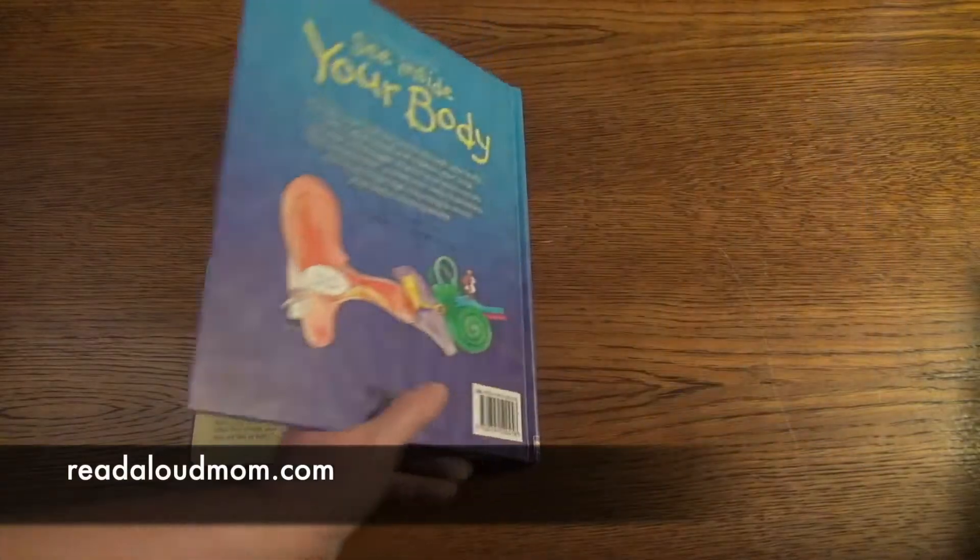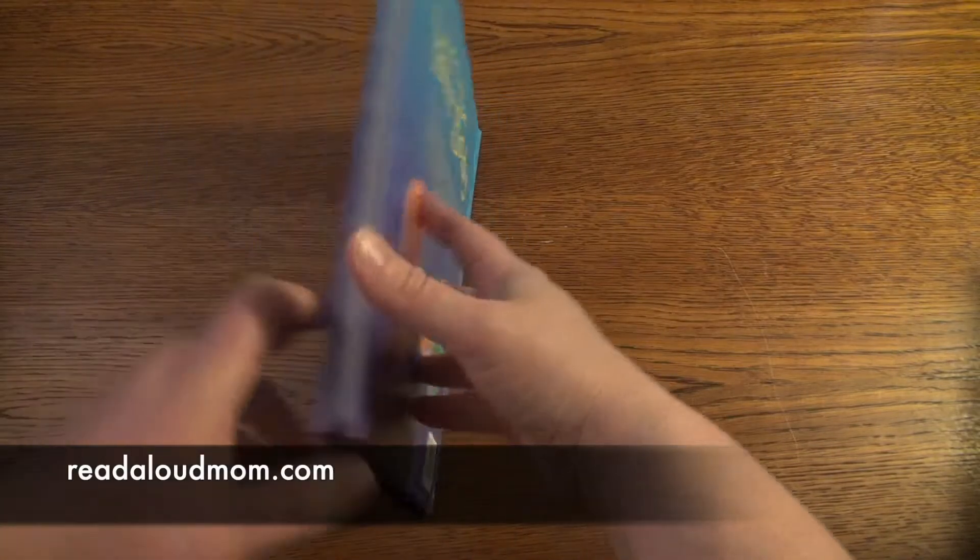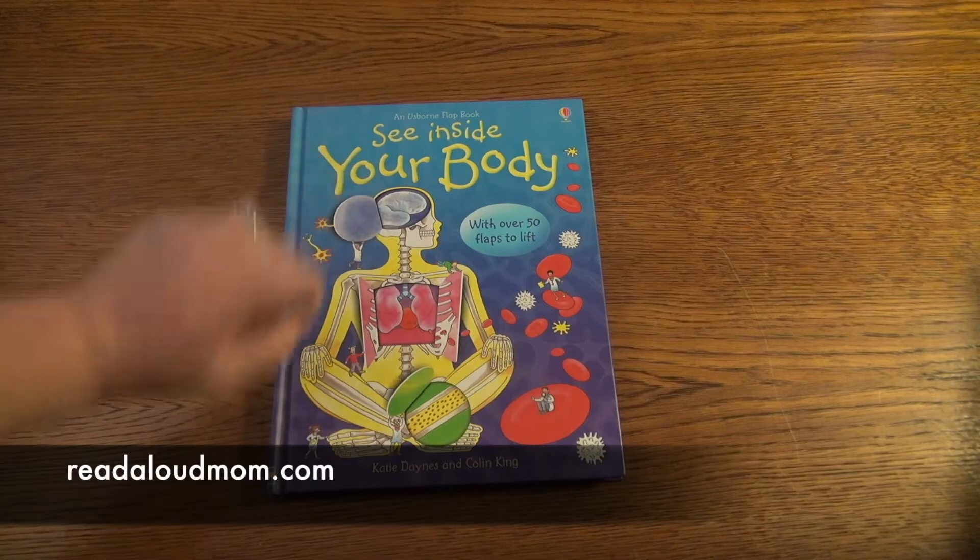It's a really fascinating book for children, very, very popular. Again, this is See Inside Your Body.